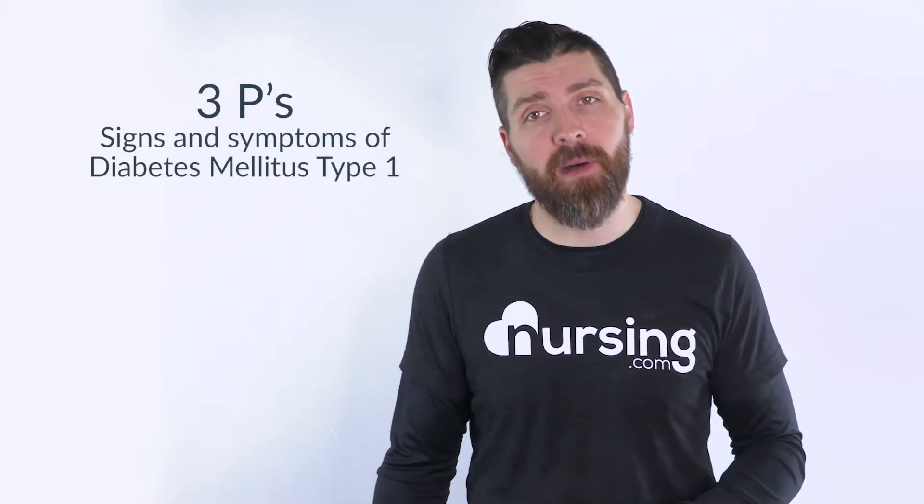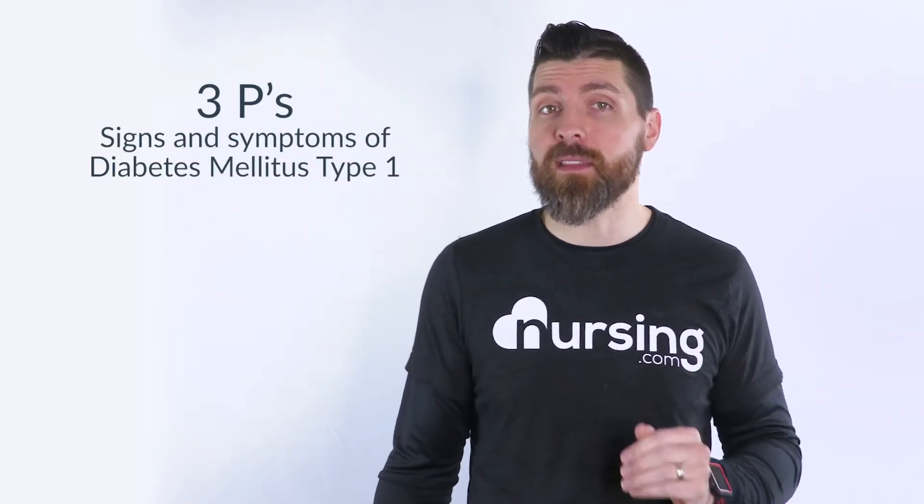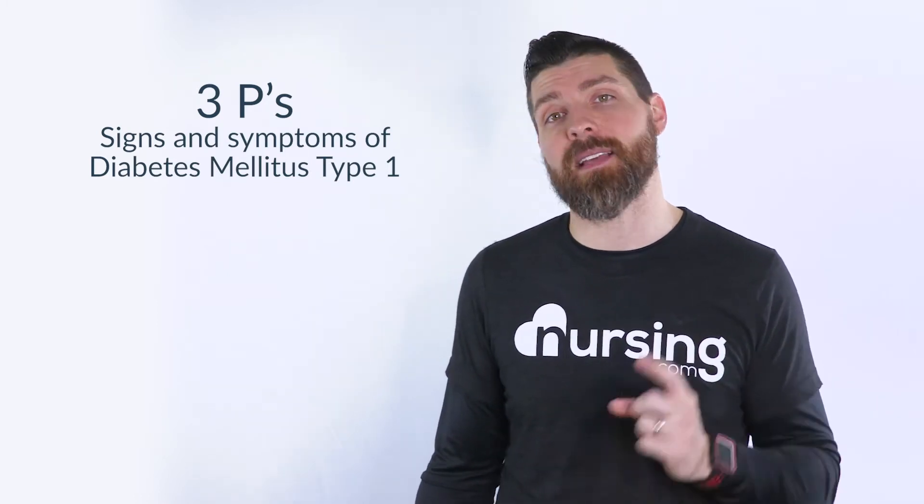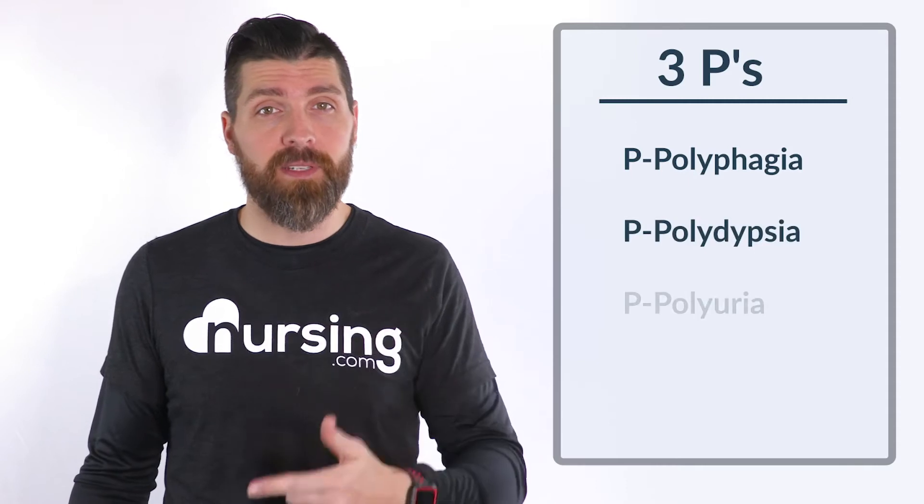All right guys, in this lesson we're gonna look at the mnemonic the three Ps. The reason we look at this one is because this is really important for our patients that have diabetes mellitus type one. These are the signs and symptoms for diabetes that's gonna help you remember. They're polyphagia, polydipsia, and polyuria.